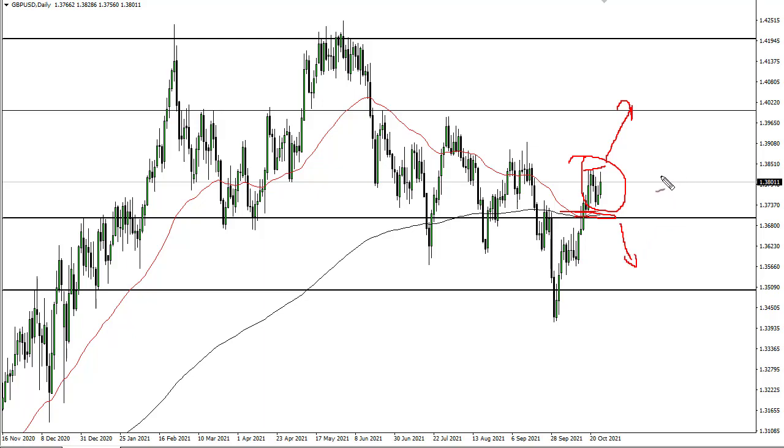All things being equal, it certainly looks like we are fighting our way to the upside. The Bank of England raising rates by the end of the year certainly helps as well.